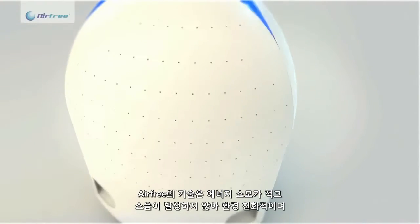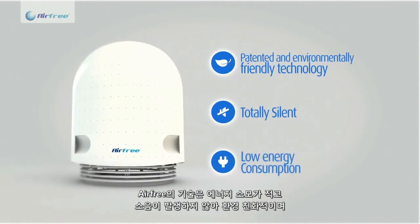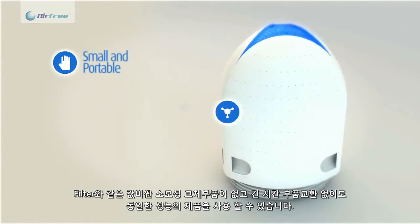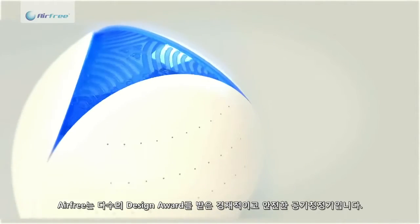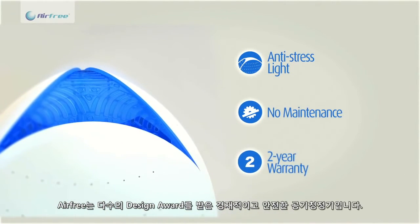Airfree is a natural and silent technology that has low energy consumption and is not harmful to the ambience. Airfree is maintenance free, does not generate any residues nor uses wear and tear parts without compromising efficiency throughout the years. Airfree is a portable and safe air purifier with a award-winning design and fits in any house or work environment.